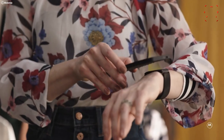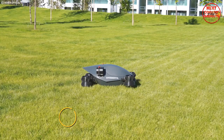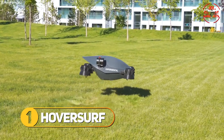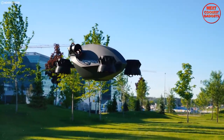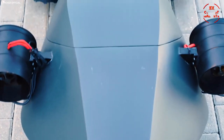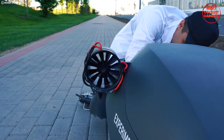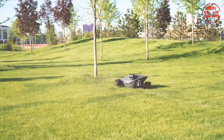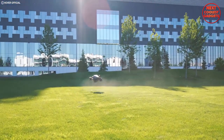Hoversurf is a groundbreaking gadget that combines the thrill of flying with the convenience of a compact vehicle. This innovative device is essentially a flying motorcycle, offering a unique and exhilarating mode of transportation. One of the standout features is its electric propulsion system, which allows it to take off and land vertically. This means you can fly over traffic and reach your destination in record time.